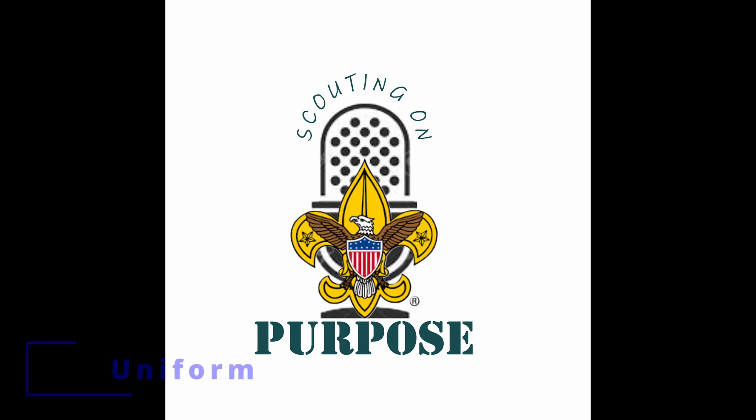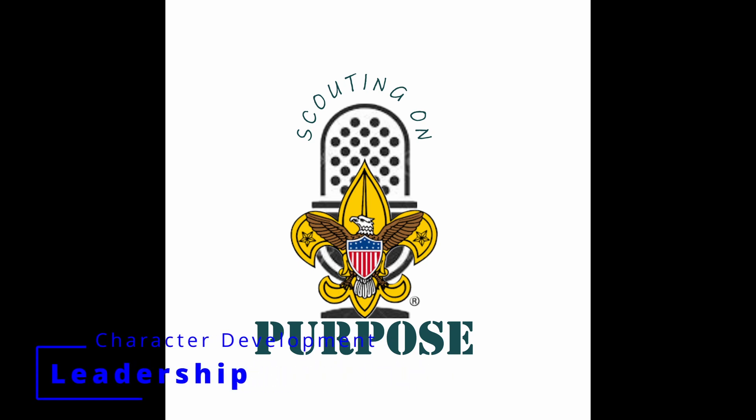The uniform also plays a key role in character development — understanding that the Scout belongs to a bigger organization. It's not just our unit; it is scouting as a whole, and it's worldwide. All across America, Scouts wear the exact same uniform. You may use red instead of green, but for the most part, every Scout uniform looks identical. So they learn that they are one of many, that they all have to share and pull the same weight. But leadership also carries a big role in character development.